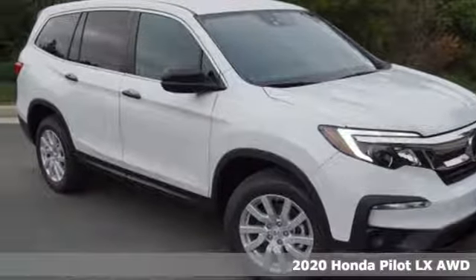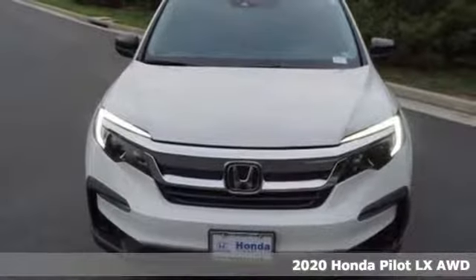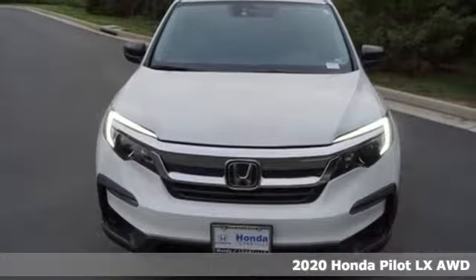Here's a new 2020 Honda Pilot. Style runs in the family, and watch the family run to pile into this roomy Pilot.